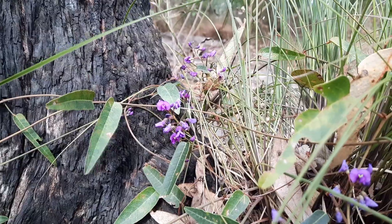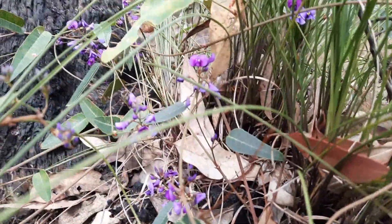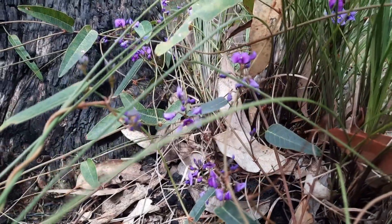Hey, Jeff here from Whitburn Environmental, and today I'm going to talk to you all about Hardenbergia violaceae, the purple coral pea — a very beautiful, hardy, and usually quite widely available local native plant.